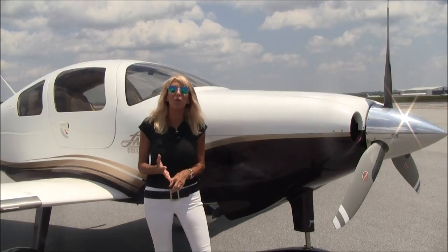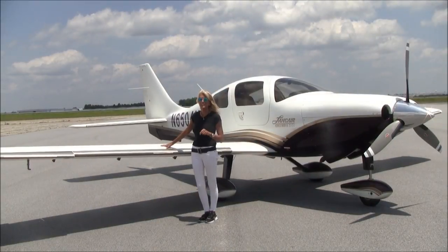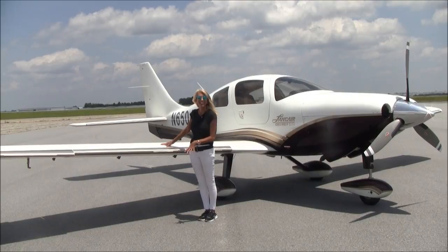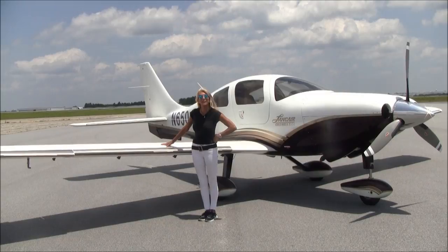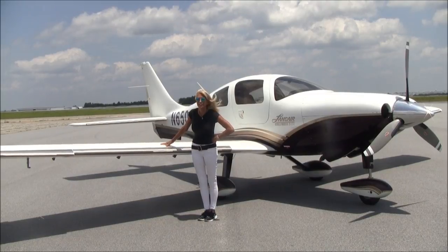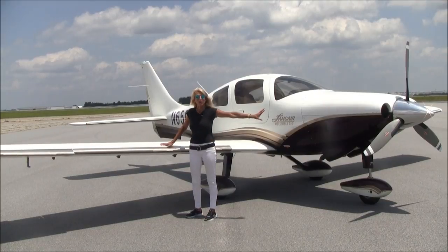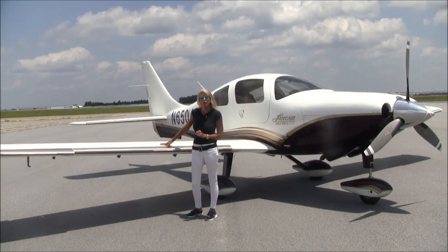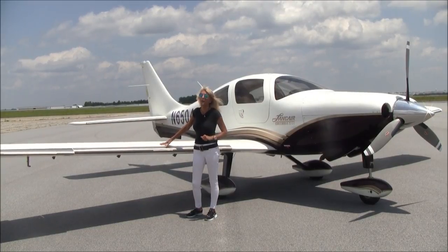There are about 1,480 hours on the engine and the prop since new. This is one of the fastest single-engine fixed-gear pistons in its class — we're talking about 235 knots, all the way up to flight level 250. This is a fast plane. You're going to need de-icing equipment, and you've got it here. You've got a hot prop. When it comes to range, we've got about 98 gallons of usable fuel, which translates into about 1,200 nautical miles with IFR reserve.